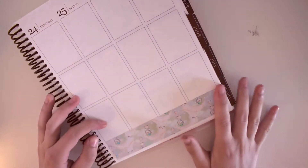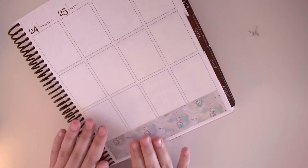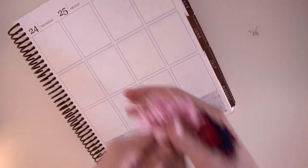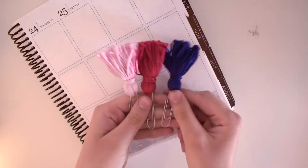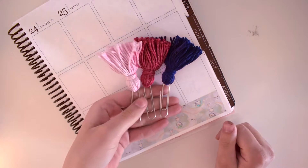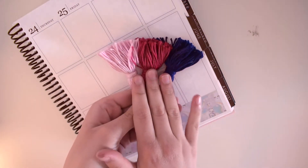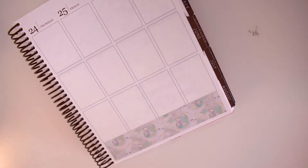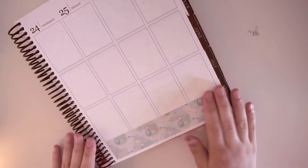I have two kits lined up. I also want to come out with some tassel paper clips, and I'm actually going to show them to you now. I have a navy blue, this reddish pink, and this light pink. I do have some other colors, but I think I'm going to start with these three and offer them in a set of three. Price is still to be determined, but I am coming out with planner accessories, which I'm really, really excited about.